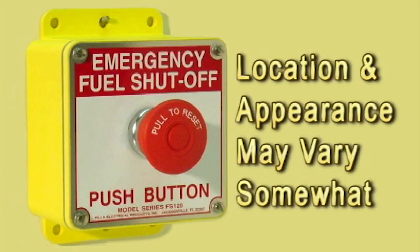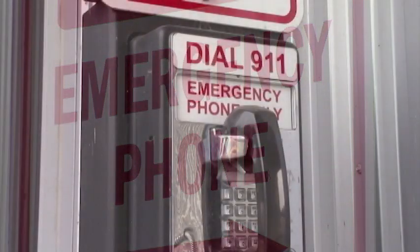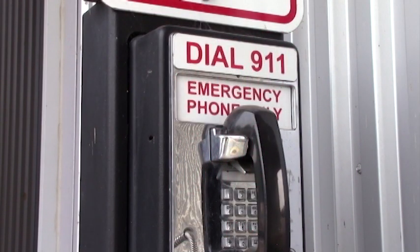A red emergency stop button is located on the card reader station panel. Activating this button will shut down the entire system. A telephone that does not require the use of a coin, or a fire alarm transmitting device, will be located nearby. In the event of an emergency, dial 911 to report the incident.